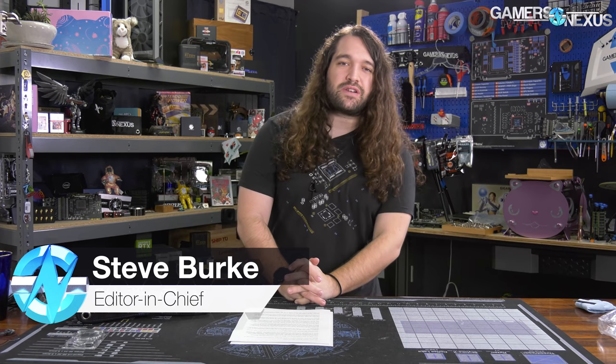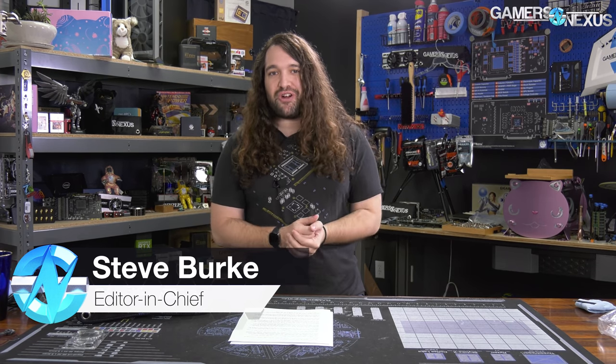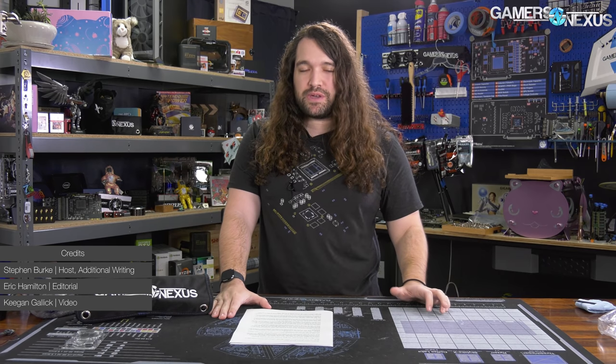Hey, everyone. Welcome back to another Hardware News Recap for the week. In this one, there's actually a ton of news. Intel 2.0, more or less, is happening. Intel had some major announcements this week that we'll be going over.